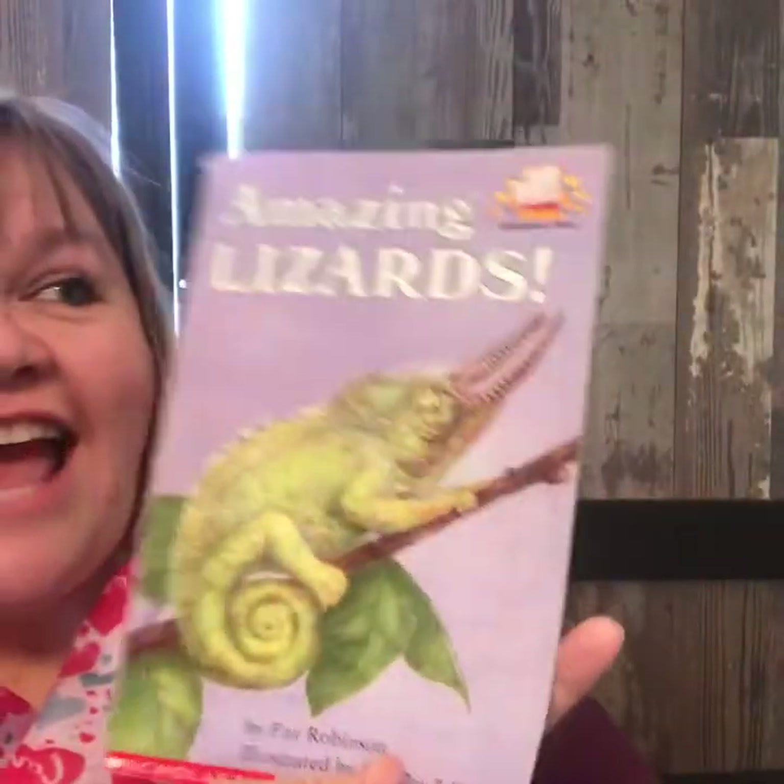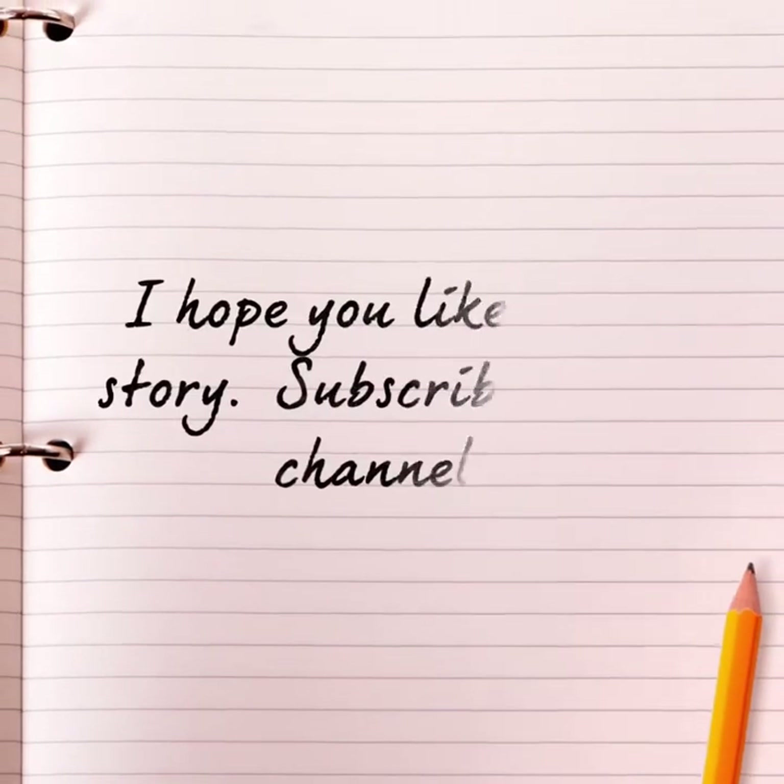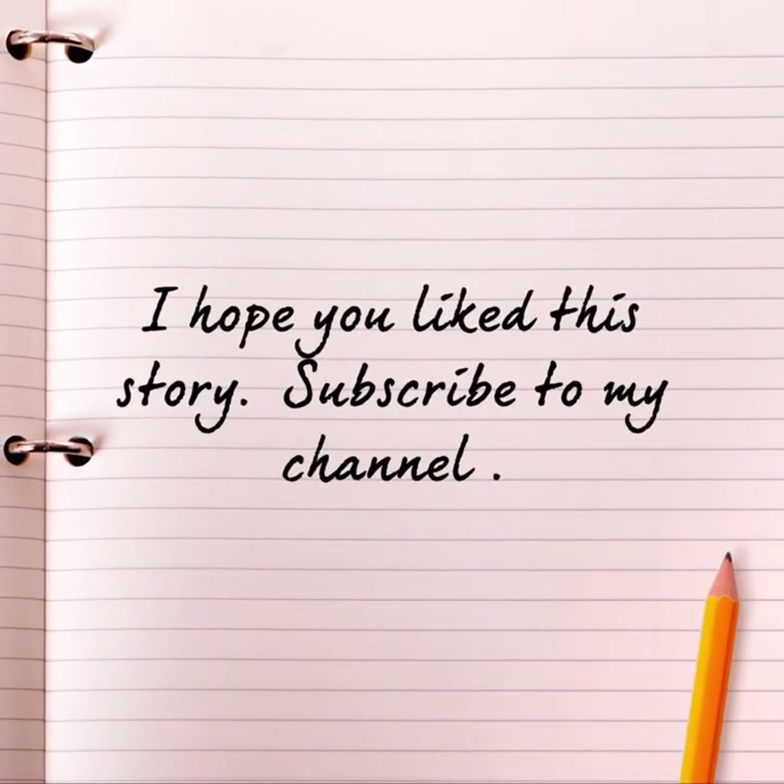So that's the end of Amazing Lizards. I hope you liked it — I really did. And it was nice to read a nonfiction book for a change. I hope I see you next time. Bye! I hope you like this story. Don't forget to subscribe to my channel. Bye.